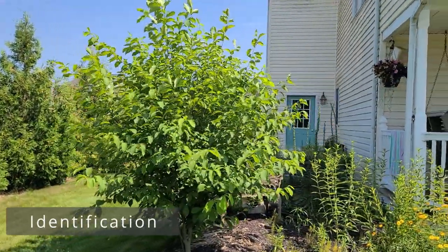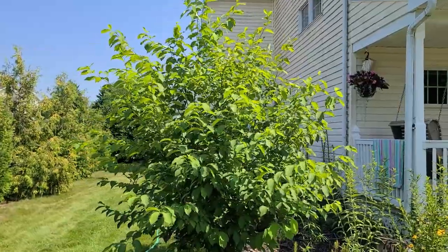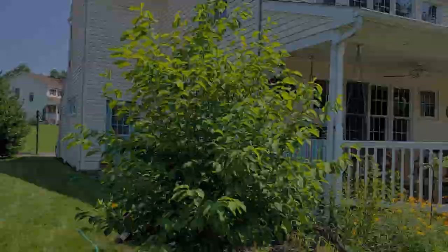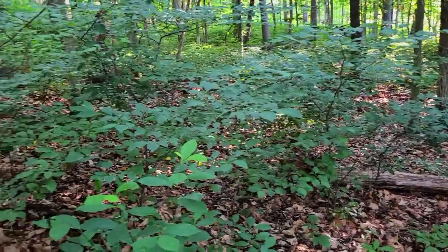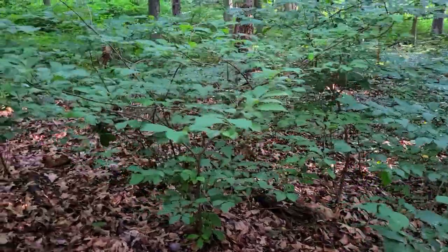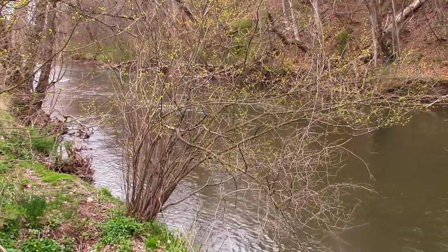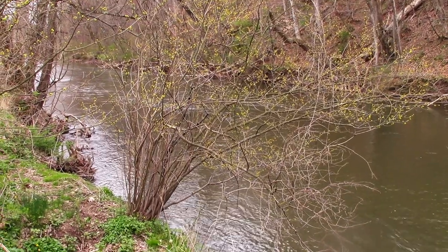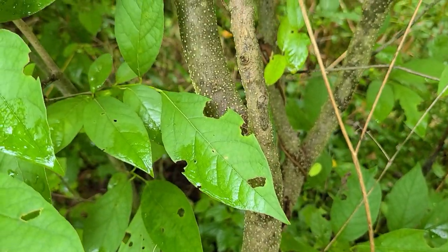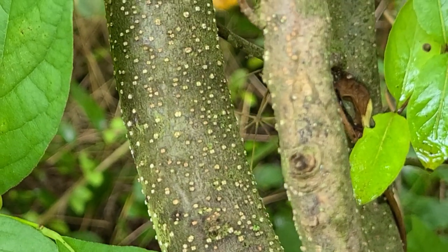When Spicebush is grown in the open it will form a globe-shaped crown and it looks very nice as a landscaping shrub — it has a good shape to it. In full shade it'll be more flat-topped and a little sprawling, trying to get as much sun as possible that filters through the canopy. They can be single to multi-trunked, and these trunks are small diameter. The bark is smooth and brown in color but will have small white spots on it known as lenticels.